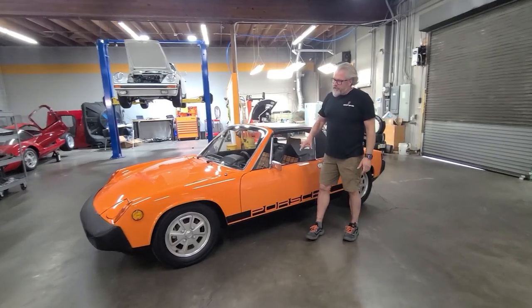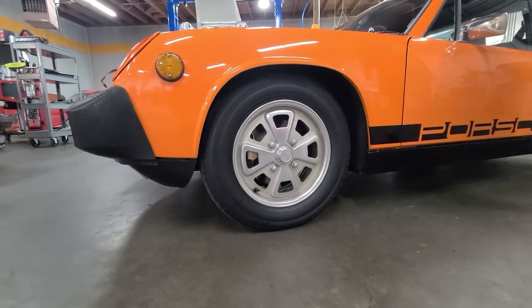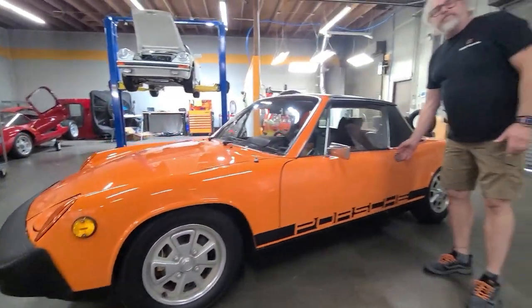Walking around this car, it's got the cool Fuchs appearance wheels with the correct lug nuts, and all the brakes and everything's been gone through.